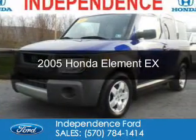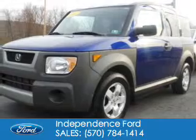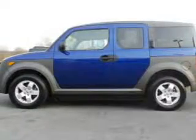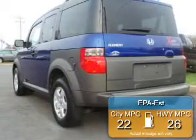This is a used 2005 Honda Element, powered by front-wheel drive, a 2.4-liter 4-cylinder engine, and a 4-speed automatic transmission. Great fuel efficiency saves you money by requiring fewer trips to the gas station.